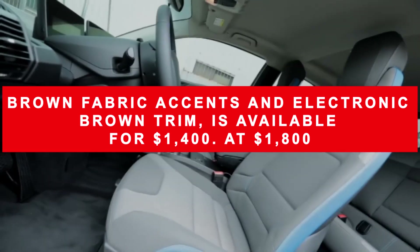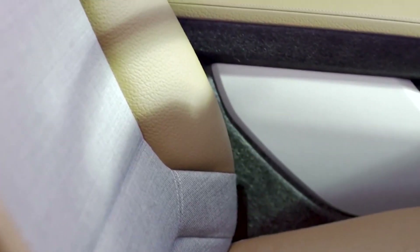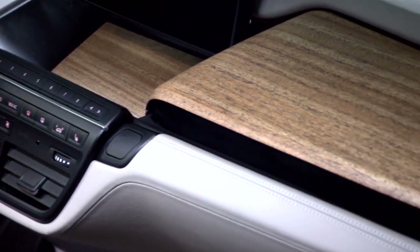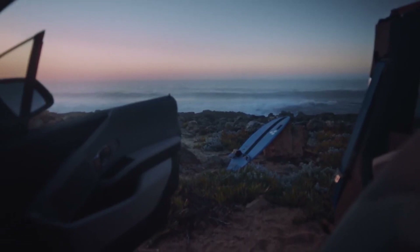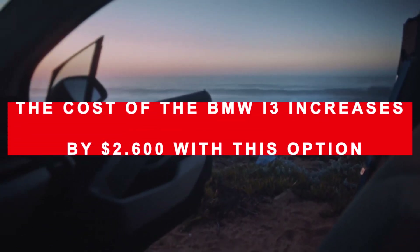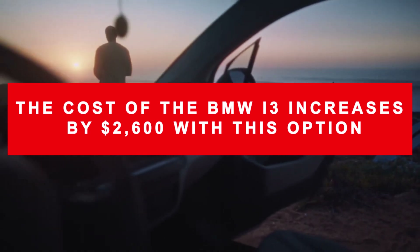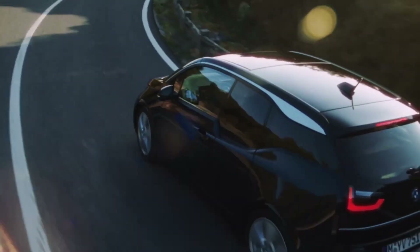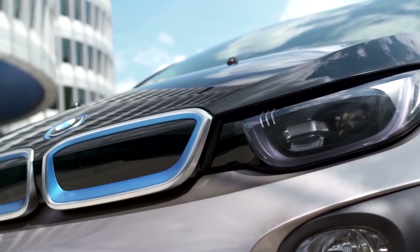The Mega world is available for $1,400 to $1,800. The Giga world has giga brown natural leather and light eucalyptus wood, while the Terra world features terra dark truffle, Vernasca leather, and dark oak wood trim. The cost of the BMW i3 increases by $2,600 with this option. Aside from the silly titles, the varied themes fit the i3's image nicely and show off the brand's more colorful side.